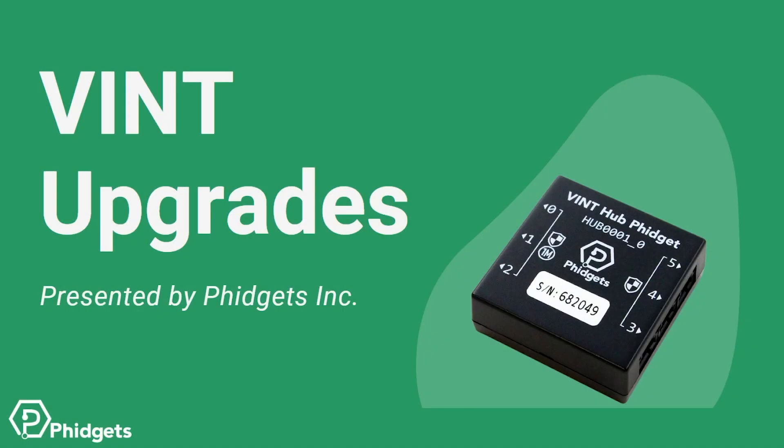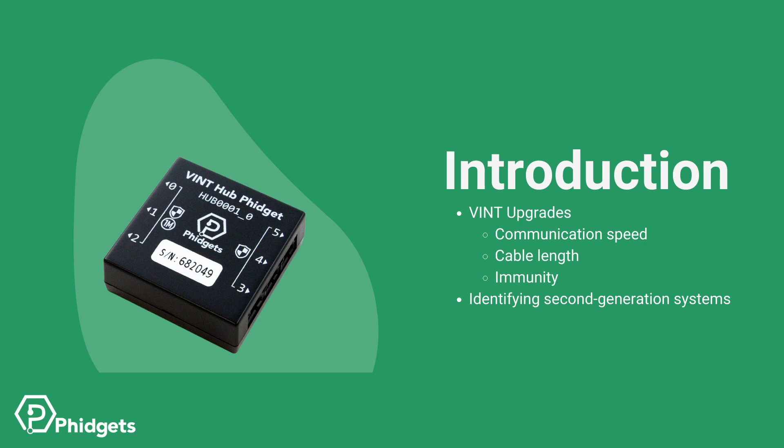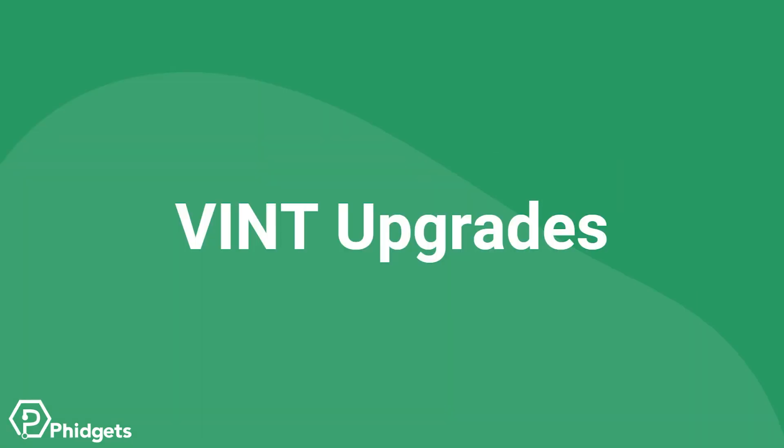Phidgets is excited to announce a major upgrade to our core Vint protocol. We refer to this as second generation Vint. In this video, we'll take a look at the new second generation features. These include increased communication speeds, longer Phidget cables, and better immunity to electrical noise. Additionally, we'll show you how to identify second generation systems. Let's start with reviewing the upgrades to Vint.